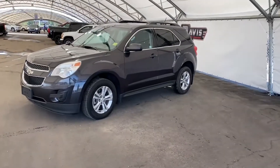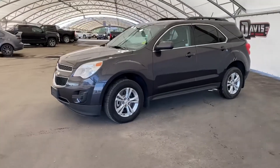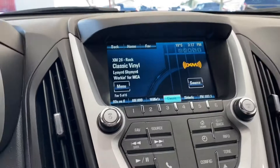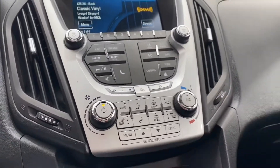Hey guys, so right now we're taking a quick look at this pre-owned 2015 Chevrolet Equinox. Taking a look inside, we've got this black interior with some red stitching. We've got these comfortable cloth seats. You've got your IntelliLink screen right there for your music, and then the remainder of your power options.